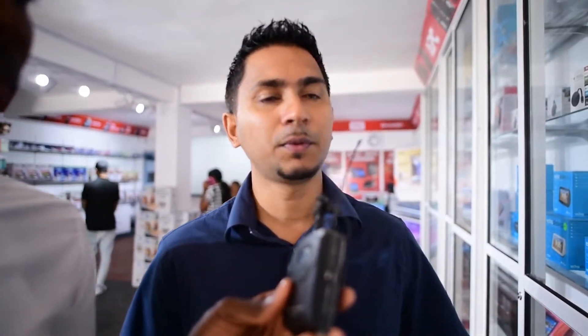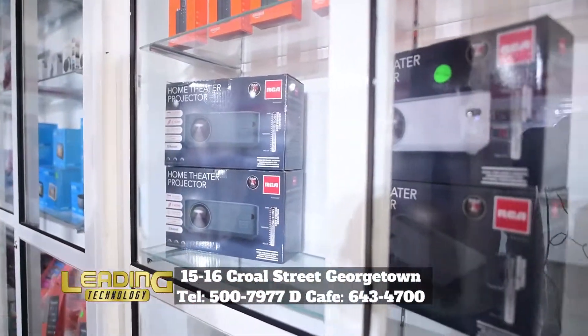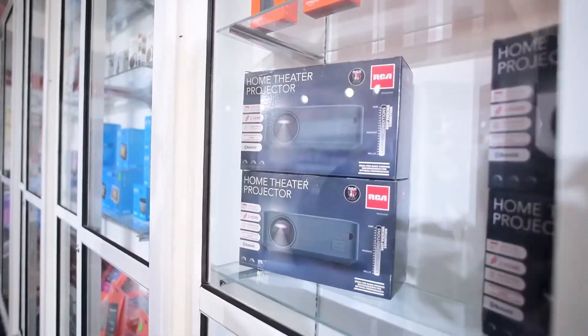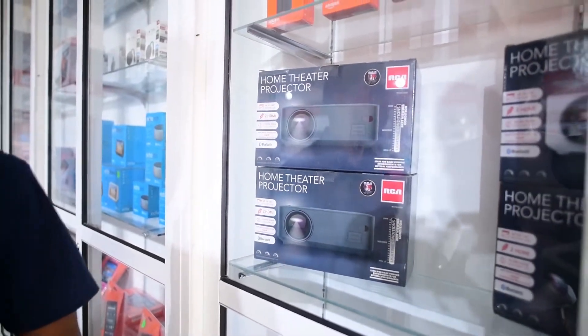For those who want to do presentations or just want a bigger screen, we have the projector here in two brands, with up to 1080p. The maximum size we have right now is 150-inch. For guys who want that in your home — trust me, 150-inch, you're going to really love that.